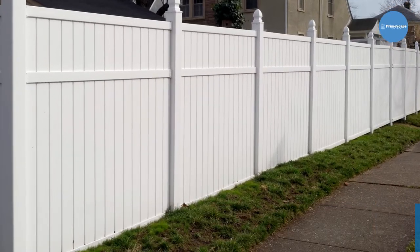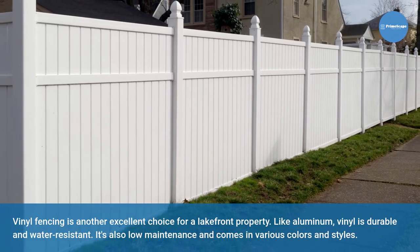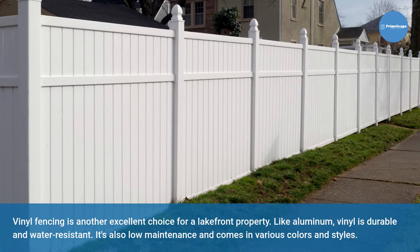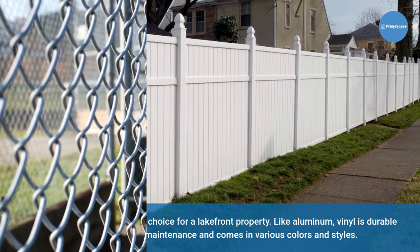Vinyl. Vinyl fencing is another excellent choice for a lakefront property. Like aluminum, vinyl is durable and water-resistant. It's also low-maintenance and comes in various colors and styles.